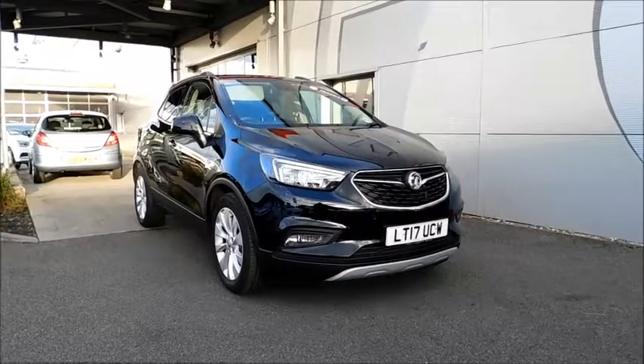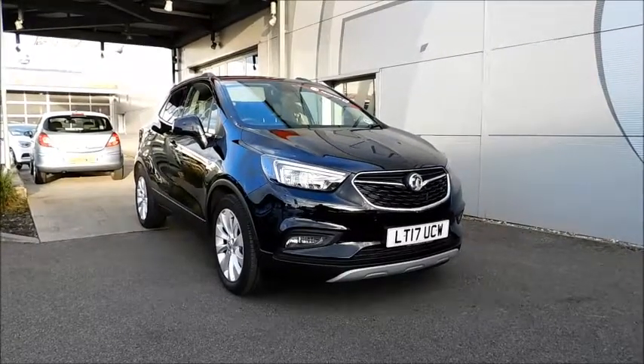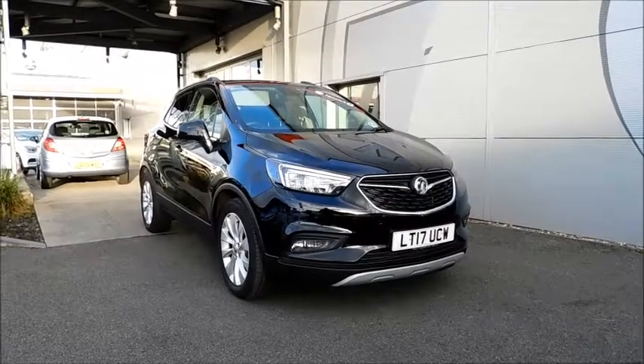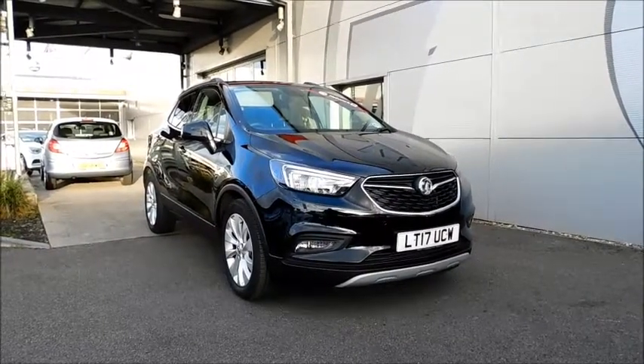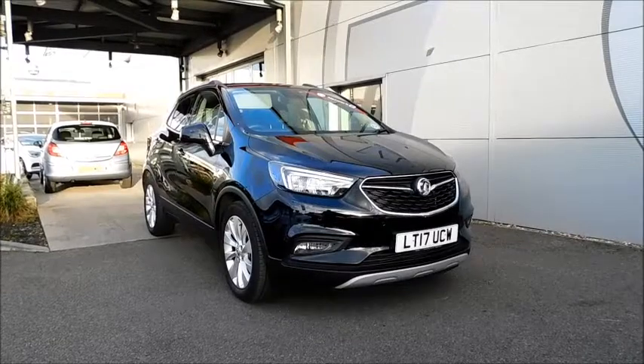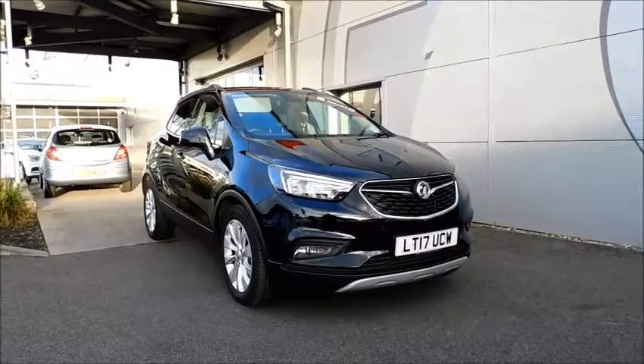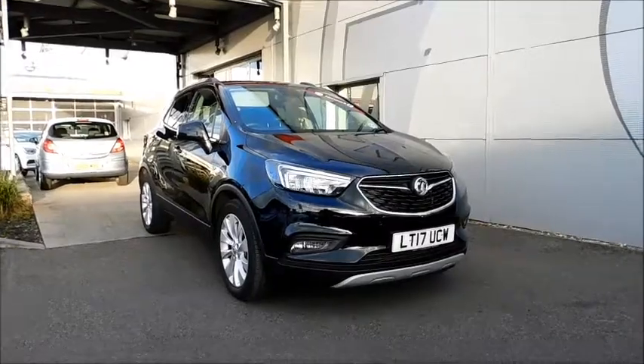Welcome to NAV Vauxhall. Here today with a Vauxhall Mokka Elite Nav with a 1.4 petrol engine fitted with 5 doors and a manual transmission. Finished in the colour black and registered in March 2017, as you can see it's on the 17 plate. The vehicle has a CO2 figure of 140g per kilometre.